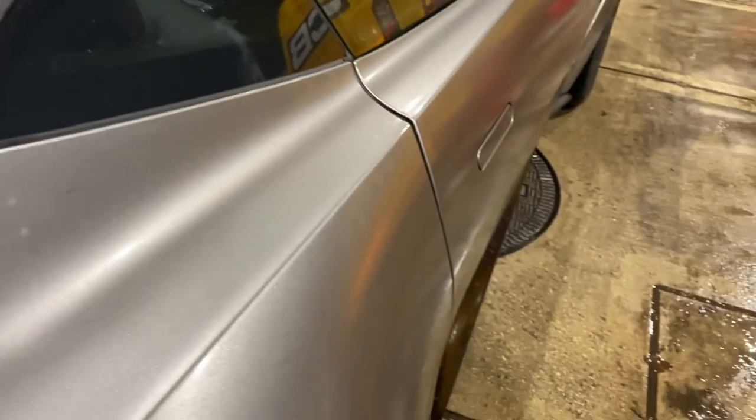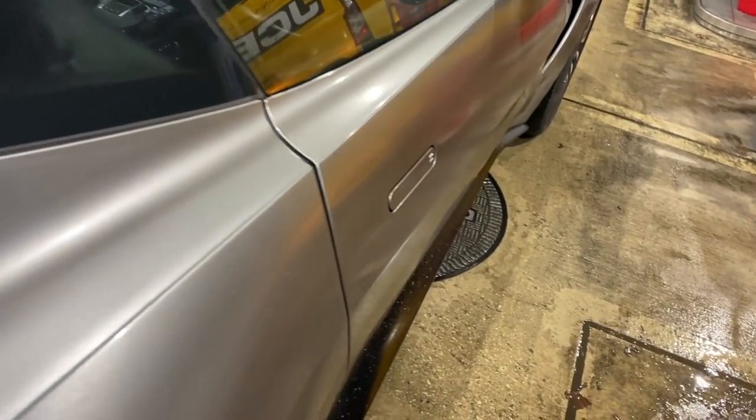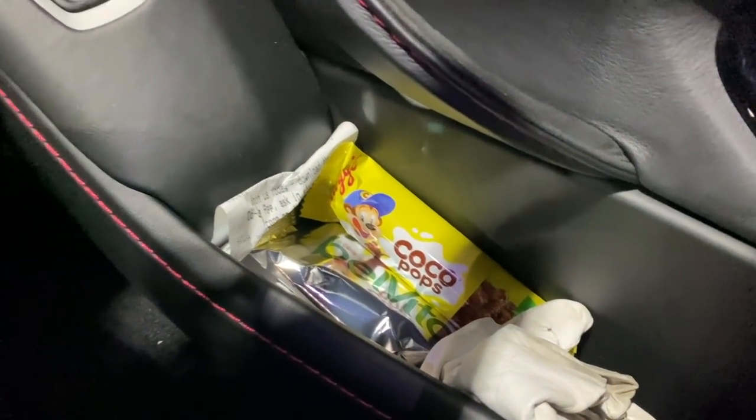Look at that. Eight hours in here and that is absolutely disgusting. But what was it like? I didn't even eat my Cocoa Pops bar.